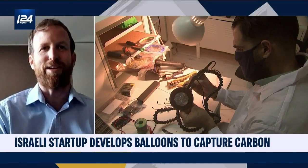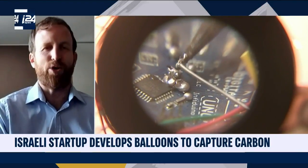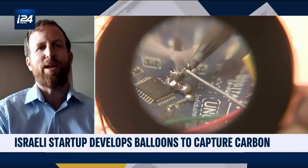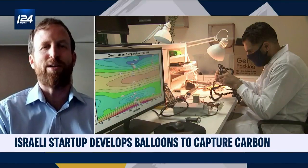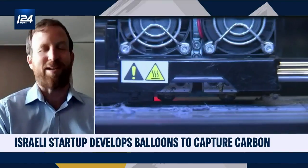Five months ago, we managed to capture carbon direct from the air using our solution. So it's amazing and exciting.